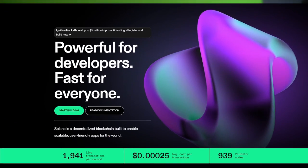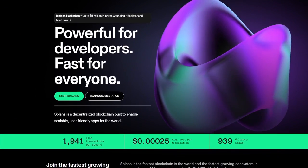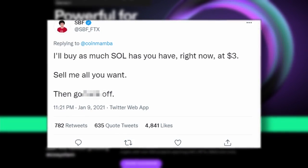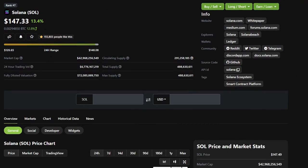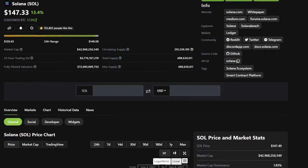Today we're going to be looking at two new cryptocurrency projects. One of them is on the Solana blockchain, which I want to preface with this tweet basically saying, 'F you, my man, I'll buy every coin you have at three bucks, because I got money like that, and I know where this project's going.' That was just earlier this year, and Solana's SOL token is now trading at almost $150 per token.